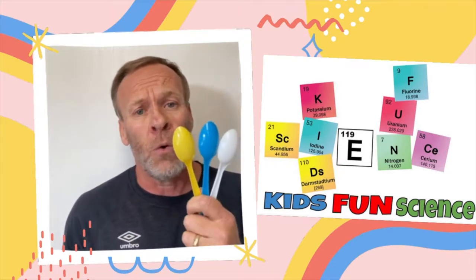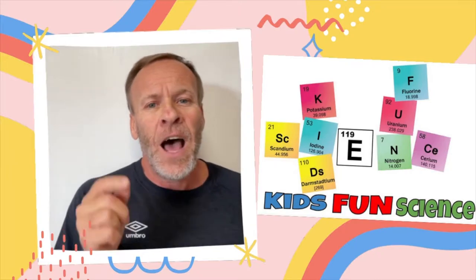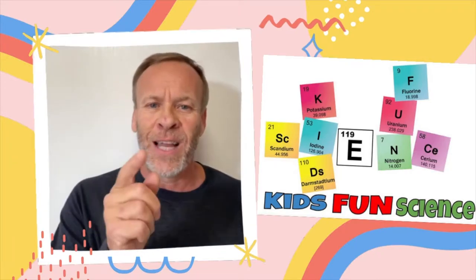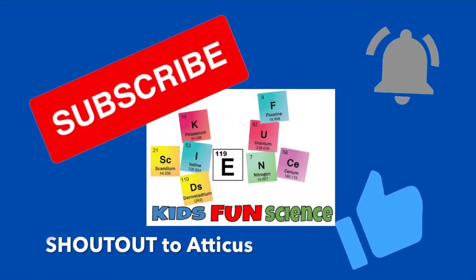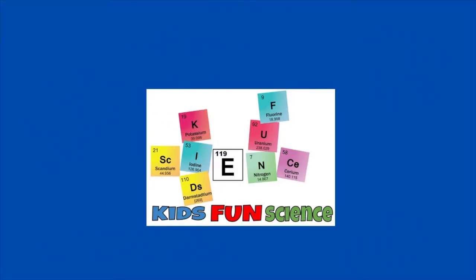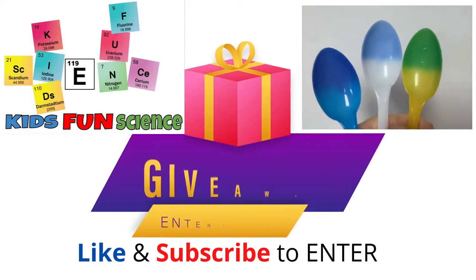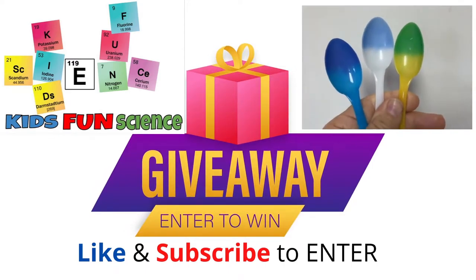Look in the description and I'll show you where I got the changing spoons and bowl, and I'm going to show you the science behind it in just a sec. Please remember to hit subscribe, the notification bell, and thumbs up if you like this experiment. I also want to do a shout out to Atticus who is on my cross country team. You can enter into our giveaway for the three color-changing spoons by liking this video and also subscribing to my channel.